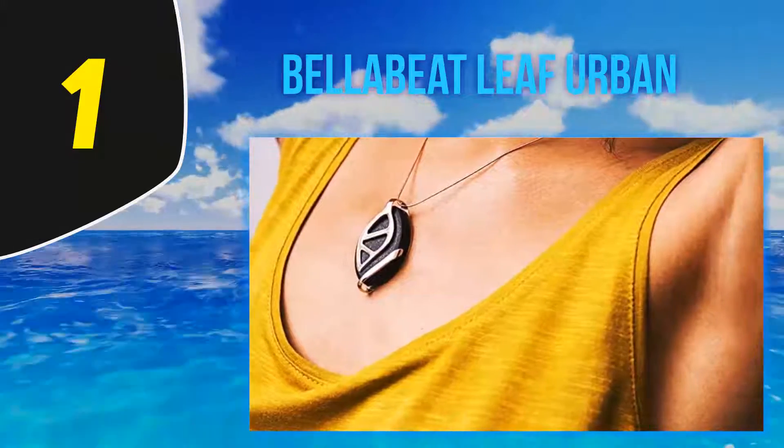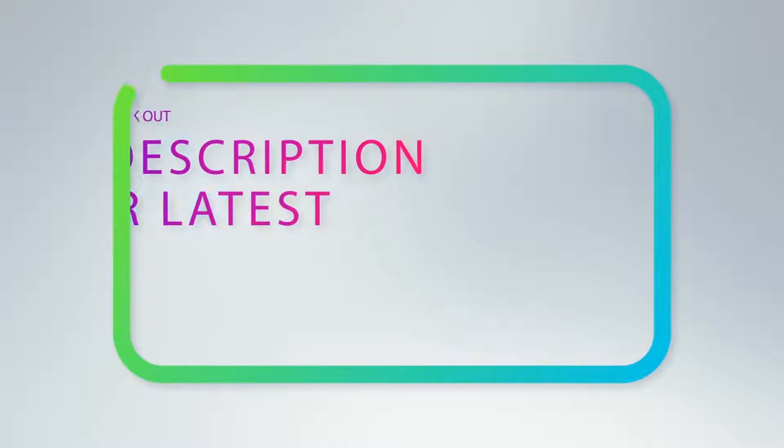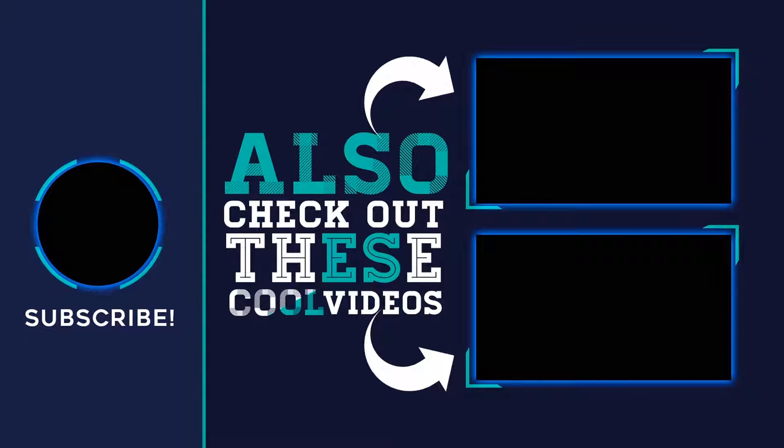Just don't take it swimming with you. We actually have a more detailed review of the Bellabeat Leaf Urban if you want to learn more. For more information and the latest price, check out the product links in the description underneath the video. Thank you for watching — hope you found it helpful. Please remember to leave a like and subscribe to my channel, and if you have any questions you can leave a comment below.